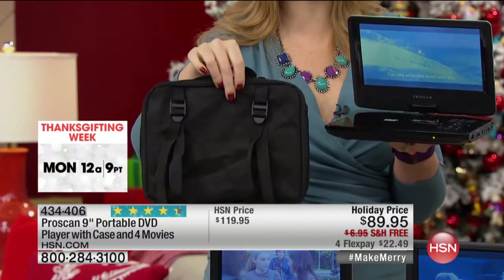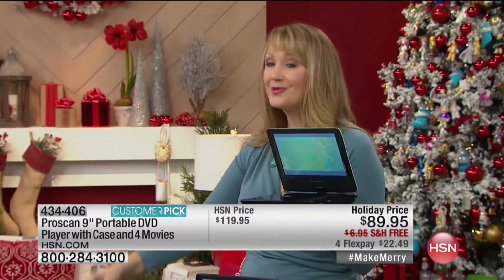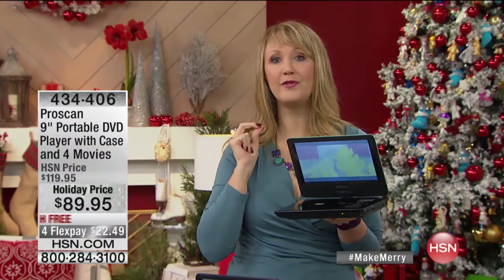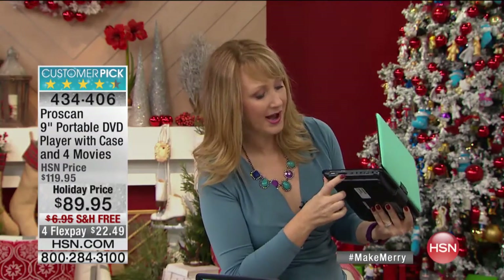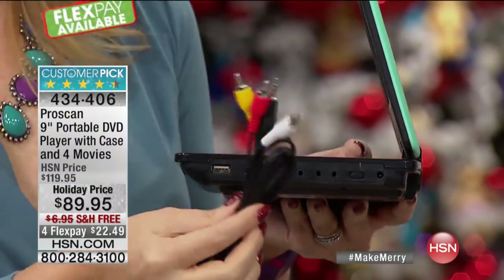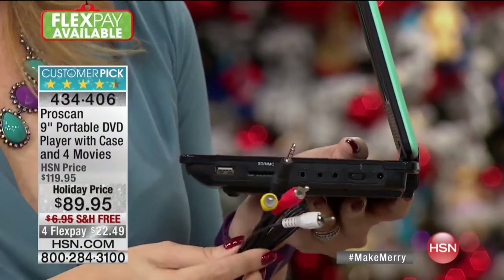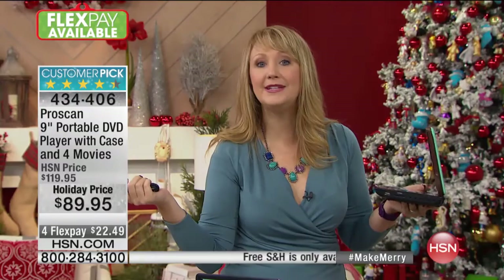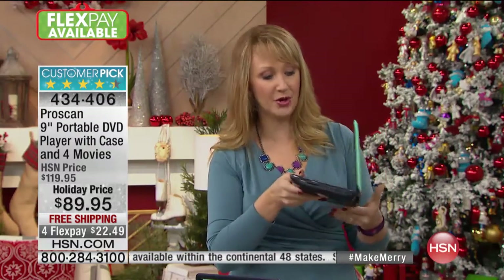We include the car charger and the wall charger. You have a built-in four-hour rechargeable battery with the ProScan. Think about this when you're at the airport, watching movies in the car, or taking it into the hotel room. This model also has AV out, so we're including audio and video cables so you can plug this in and power your larger TVs — either in your home or in the hotel room with DVD entertainment. Use it in that guest bedroom — it becomes your main DVD player.